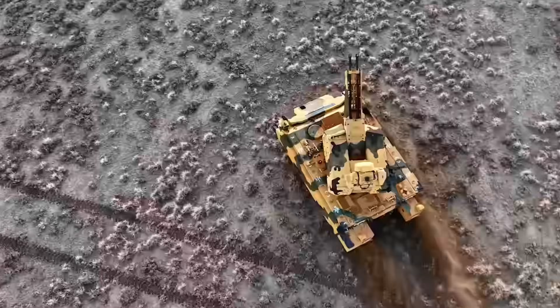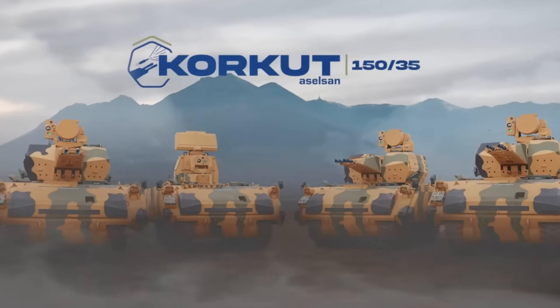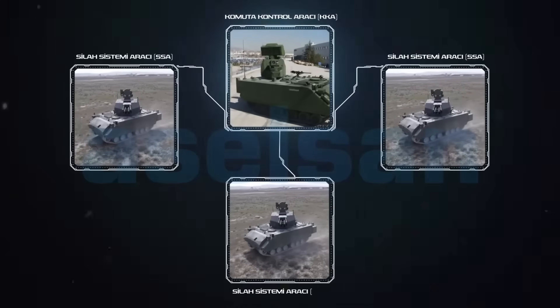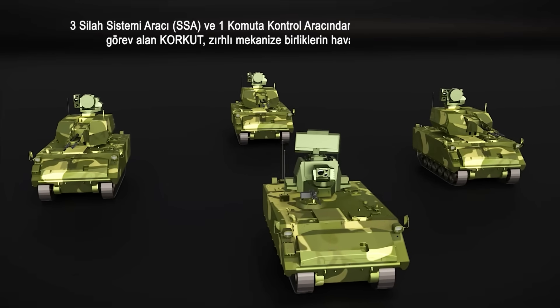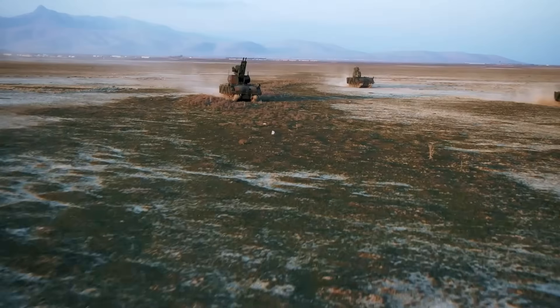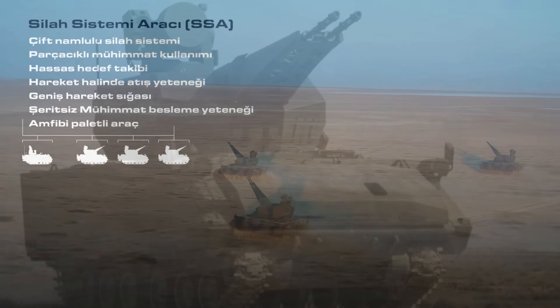The Command Control Vehicle, or KKA, serves as the brain of the entire Korkut system, coordinating and directing the actions of multiple SSA units. It's equipped with a state-of-the-art radar and optoelectronic system mounted on a rotating turret. These advanced systems provide real-time panoramic views of the airspace, enabling swift identification and engagement of a multitude of threats, including low-flying jets, fast jets, helicopters, and drones.